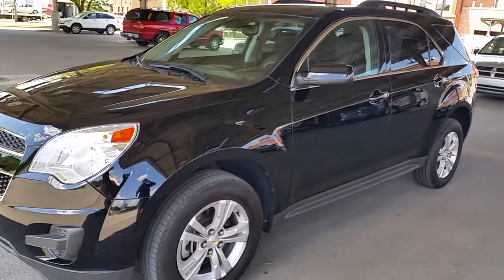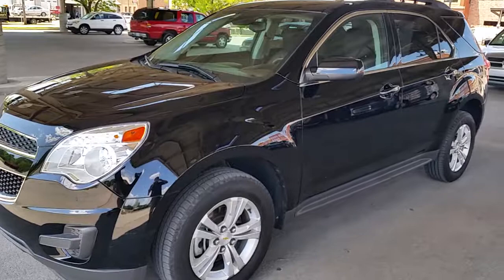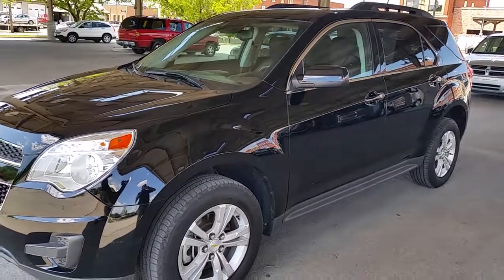If you think this car would fit your needs, give me a ring and set up an appointment. My name is John, I'm in Leavenworth, and thank you for stopping by.